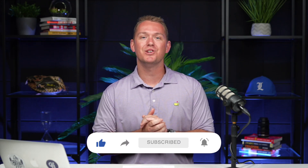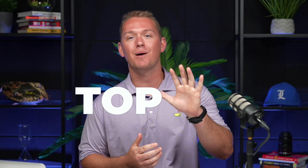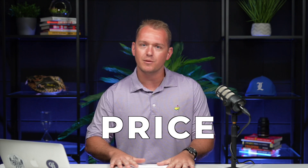Hey everybody, welcome back to my YouTube channel. I'm Reed Gray, a realtor here in Greenville, South Carolina with Coldwell Banker Caine. Today we're going to talk about the top five areas of Greenville. Everybody loves downtown Greenville — it's got a lot to offer. But if that price point has pushed you to look in different areas, let's talk about some of the different areas of Greenville that might be a great fit for you.